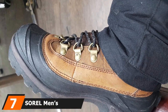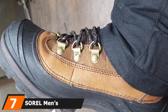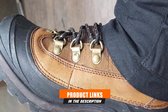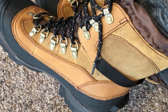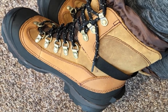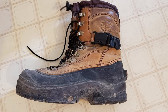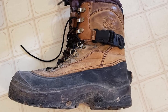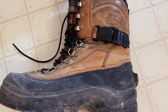Moving on to number seven, the Sorel Men's Conquest Insulated Work Boots. Sorel has made sure you'll stay comfortable whether you want to go hunting in winter, ice fishing, hiking, or any other work in the snow. They are a Canadian company that specializes in building premium footwear produced to support all kinds of weather conditions. If you need functional boots that will keep you warm, comfortable, and dry even in temperatures below zero, the Sorel Conquest boots are worth considering.